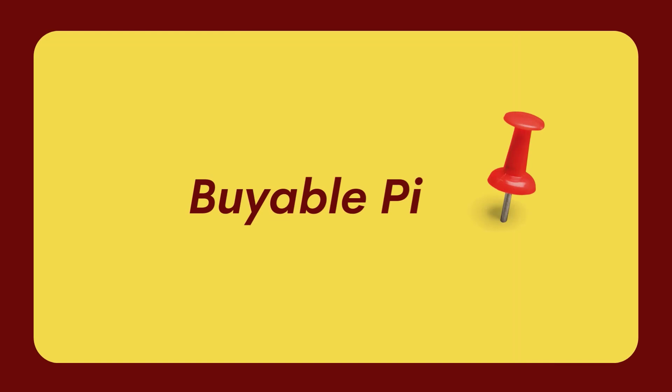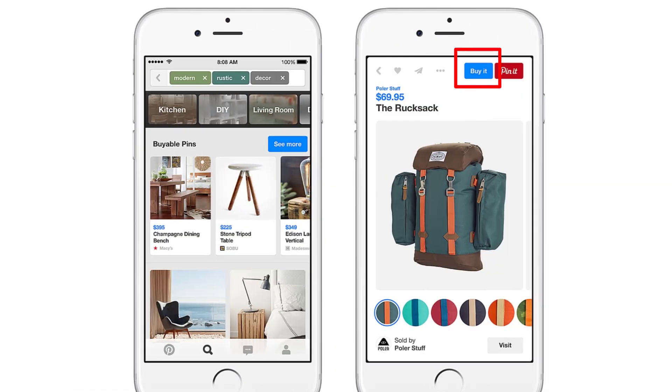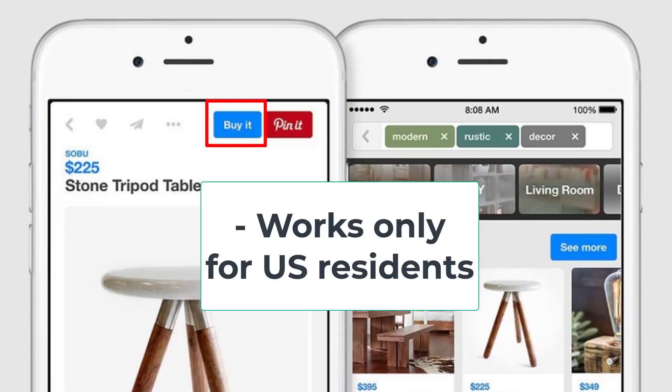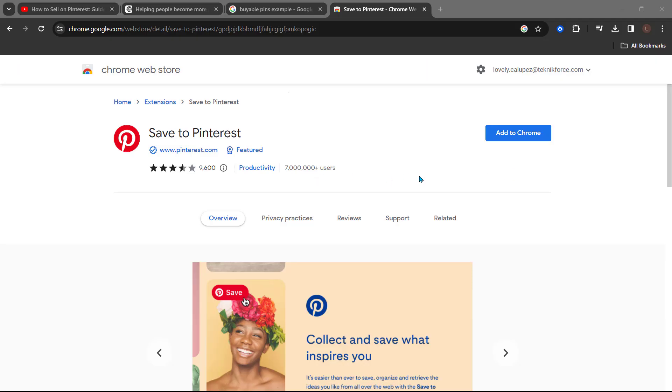Pinterest users often browse the platform to find stuff to buy. Pinterest created buyable pins for precisely this reason. Unlike other pins, these have a buy button so that users can purchase the item right away. Unfortunately, this feature only works for US residents. The easiest way to create buyable pins is through the Pinterest Save browser extension.